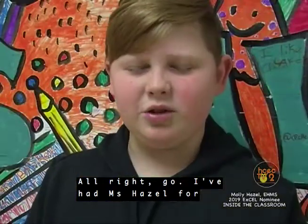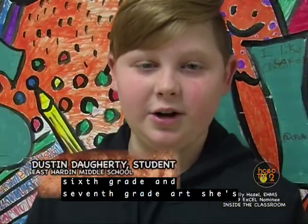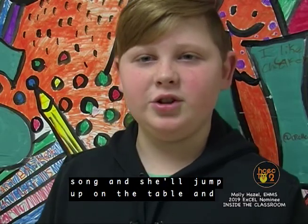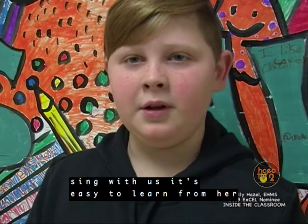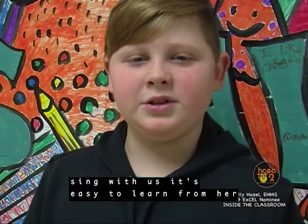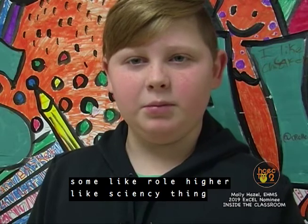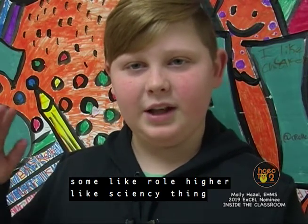I've had Ms. Hazel for sixth grade and seventh grade art. She's really energetic — like, we do this song and she'll jump up on the table and sing with us. It's easy to learn from her because she explains it in a way that's easier to understand, not some really higher, science-y thing.